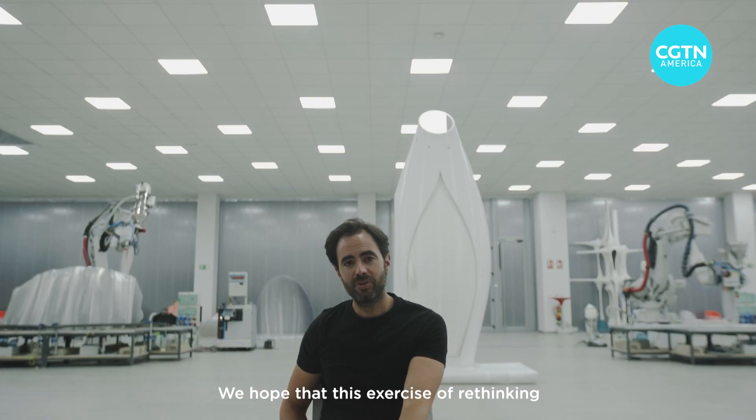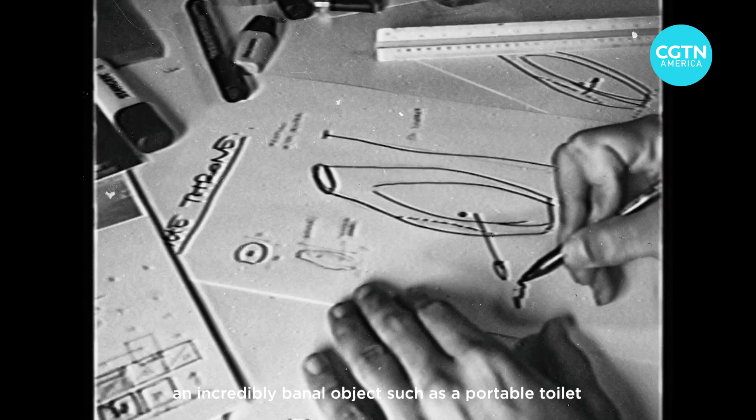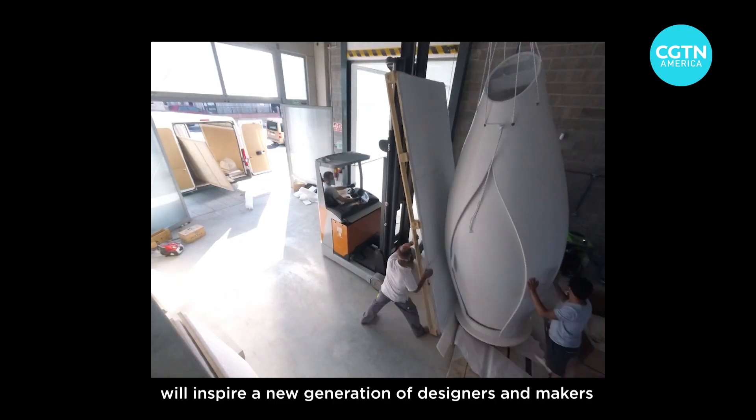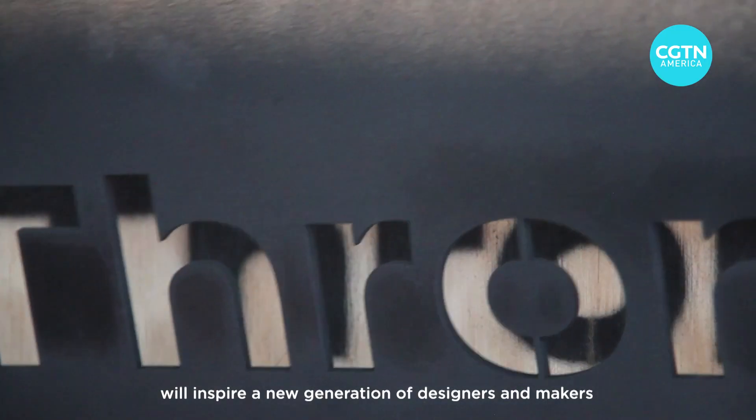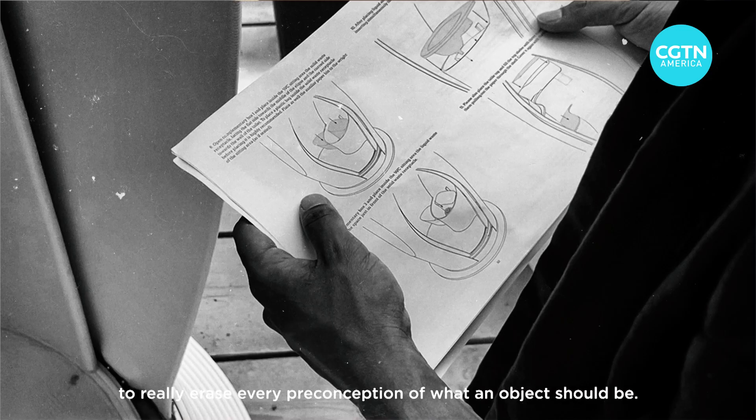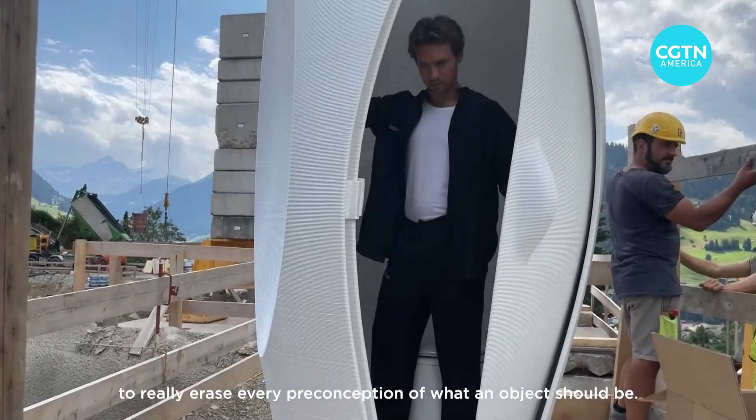We hope that this exercise of rethinking an incredibly banal object such as the portable toilet will inspire a new generation of designers and makers to really erase every preconception of what an object should be.